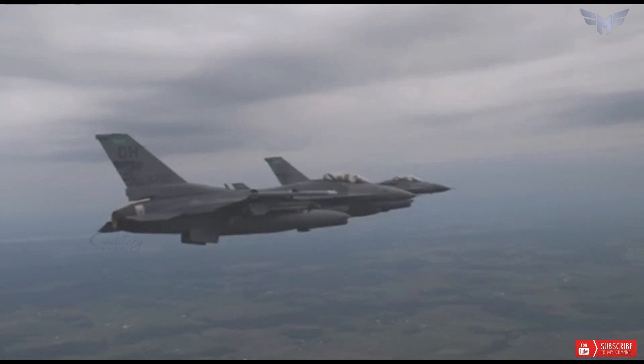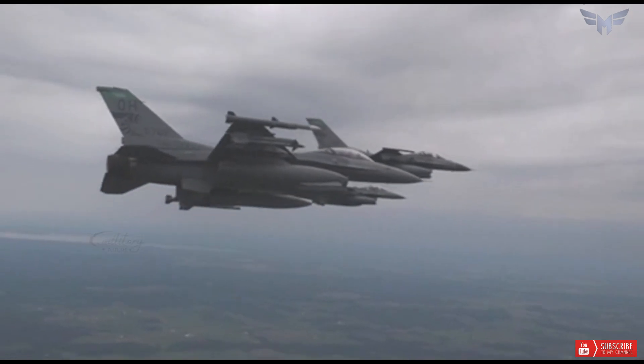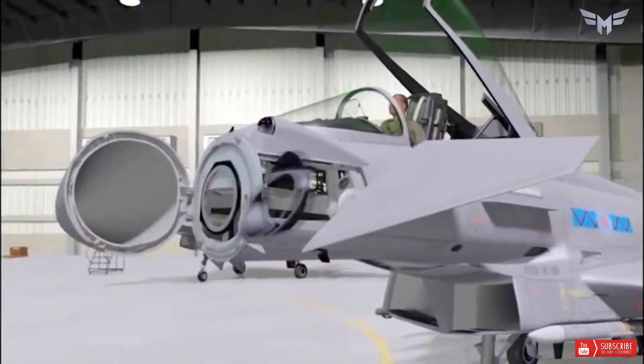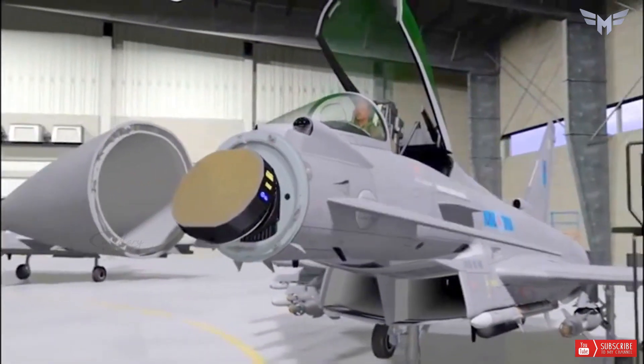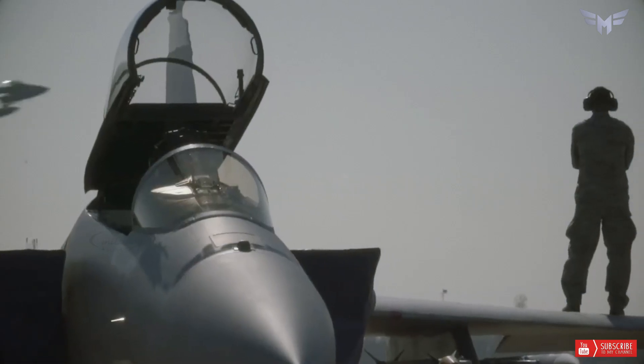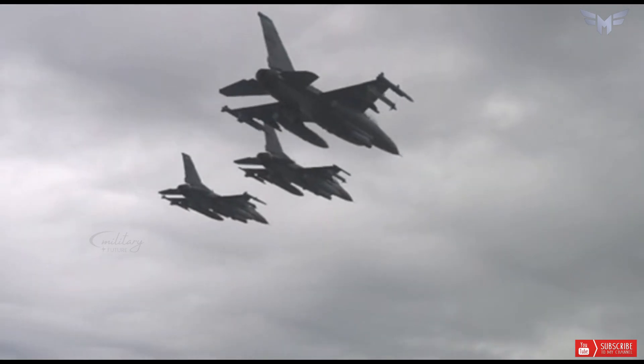The F-15EX is equipped with the Raytheon Technologies APG-82 Advanced Radar System, which allows the aircraft to detect and track high-accuracy targets with digital cockpit flight controls. This fighter jet can be operated in a variety of missions, ranging from air and ground attack to sea operations.